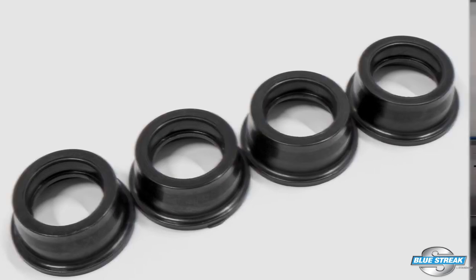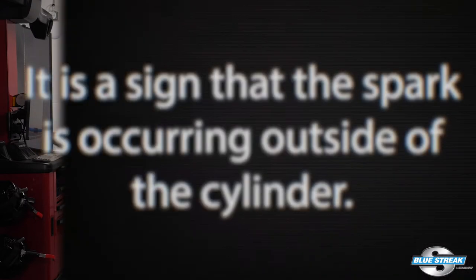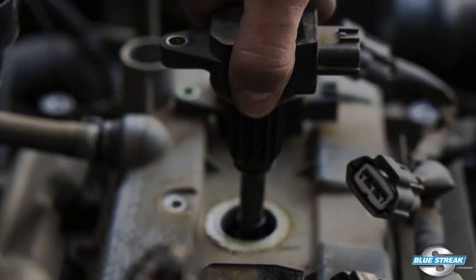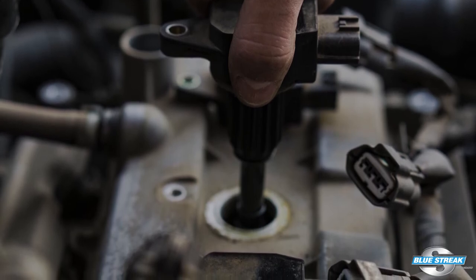If you see carbon tracking or flashover on a spark plug, the boot, or the coil, it is not normal. It is a sign the spark is occurring outside the cylinder. The two causes for the condition around the coil and spark plug could be increased resistance at the gap due to ignition or fuel system problems. Both can be repaired by cleaning out the spark plug well, sealing it if required, and replacing the spark plug and ignition coil boots or the ignition coil where applicable.